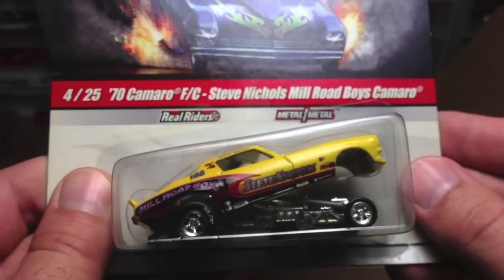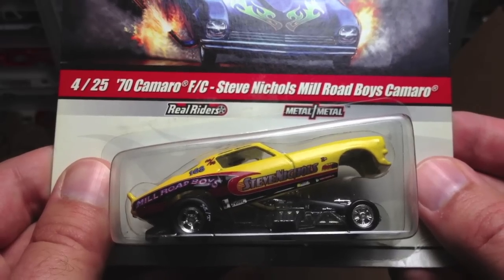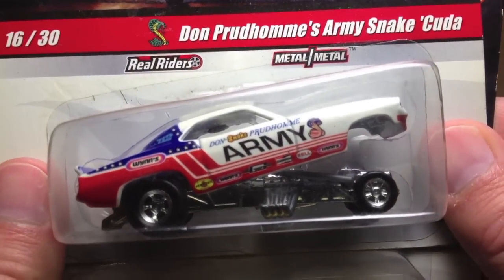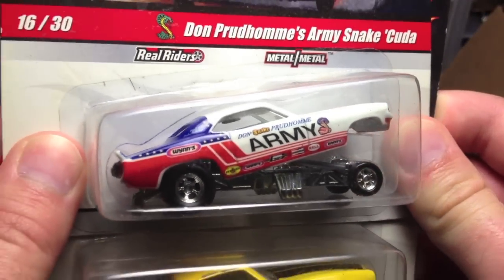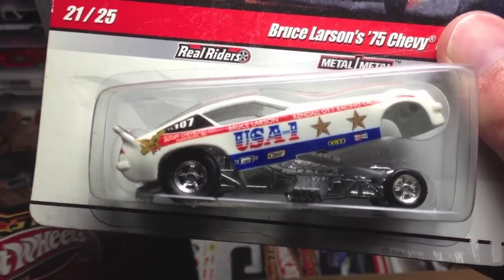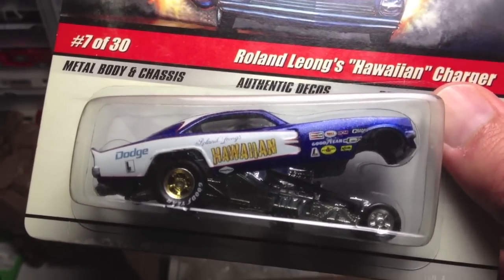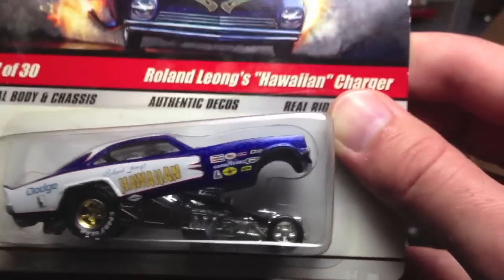You're crazy, man. What, did you just fill up the whole box with these? Steve Nichols' Millboy's Roadboy's Camaro. Look at that. I don't want to spend all day cracking these. Let's just see what else we got. Don Prudhomme's Army Snake Cuda. Look at that. Patriotic theme. Man, you just sent the whole dang lot of these. You're crazy. USA One, Bruce Larson. Hawaiian Charger. The Hawaiian. This is a legendary car right here. That's awesome.